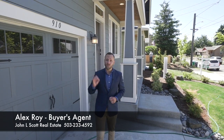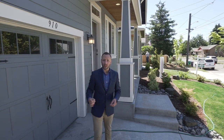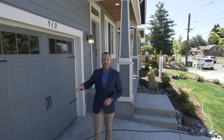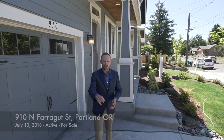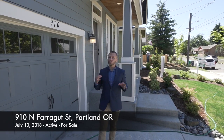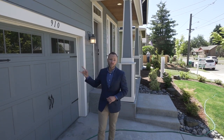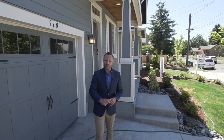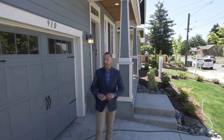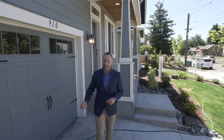Hi everyone, Alex Roy here, your trusted realtor in Portland, coming to you with another weekly walkthrough. This one is a very special series I'm doing on new construction in North Portland. I am showing you homes that are active for sale right now on the market, and I want to take a deep dive into them. This one is a great example of quality construction in Portland — a 2,500 square foot, three bedroom, two and a half bath home. Wait till you see all the detail inside. Let's check it out.